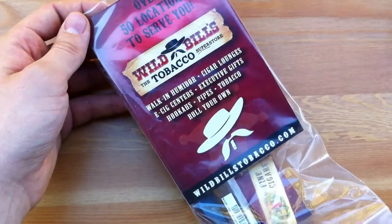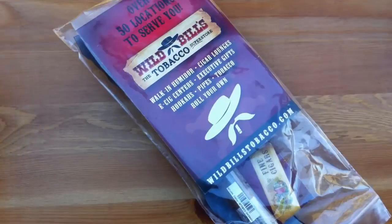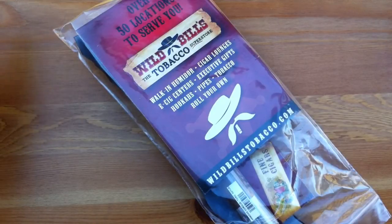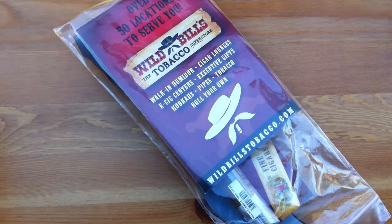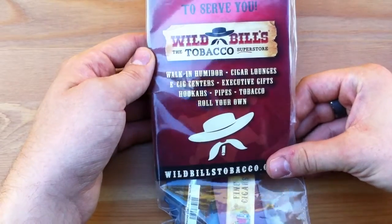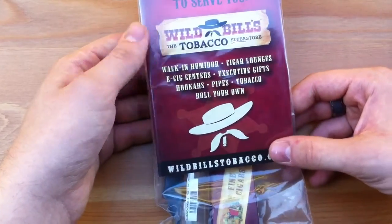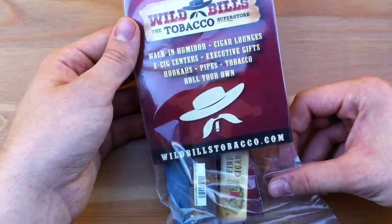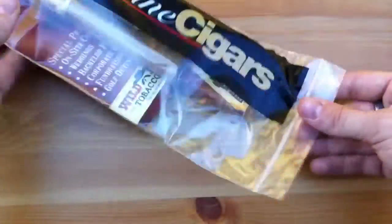I think they did a great job. I went in there today, I was browsing around, and you know, sometimes you go into some tobacco stores and they give you weird looks and they're not very helpful. Well, these guys were great — they were really nice and really helpful. They let me ask questions and take my time, and they had a lot of great deals in there too. Definitely check out Wild Bill's if you have one.